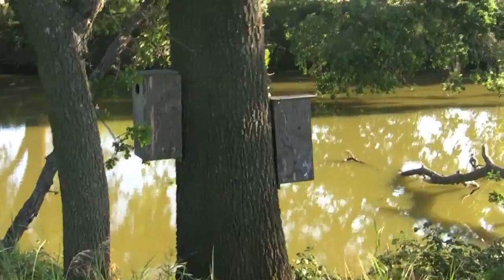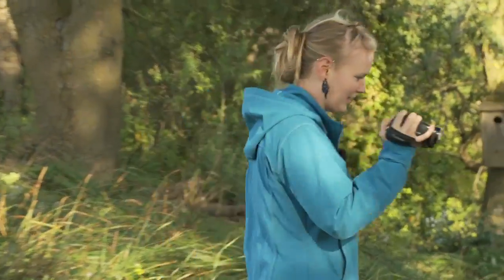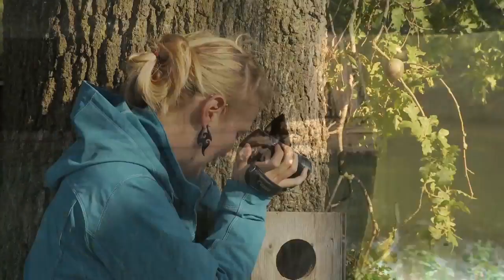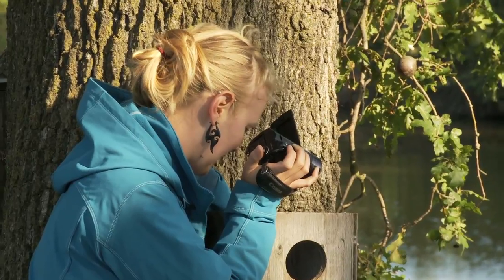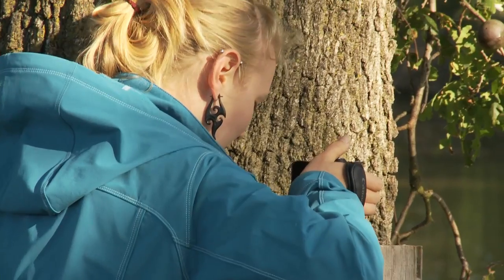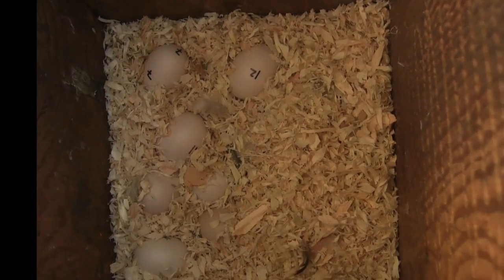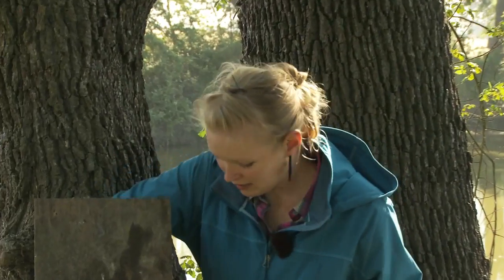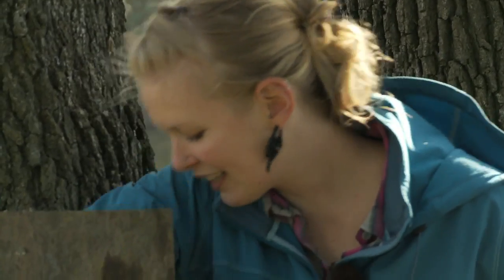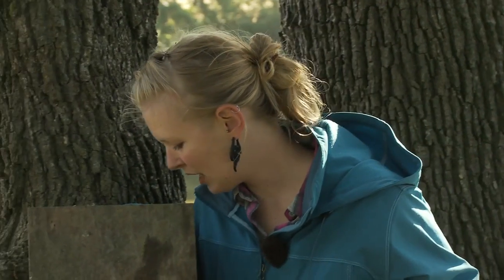We're going to go look in this box over here, the one that we just saw the female going into. I'm just counting the eggs, seeing if there's any new ones since yesterday. You can see all of these are numbered. There's a bunch of eggs that are cold, and only a tiny little trace of down feathers.